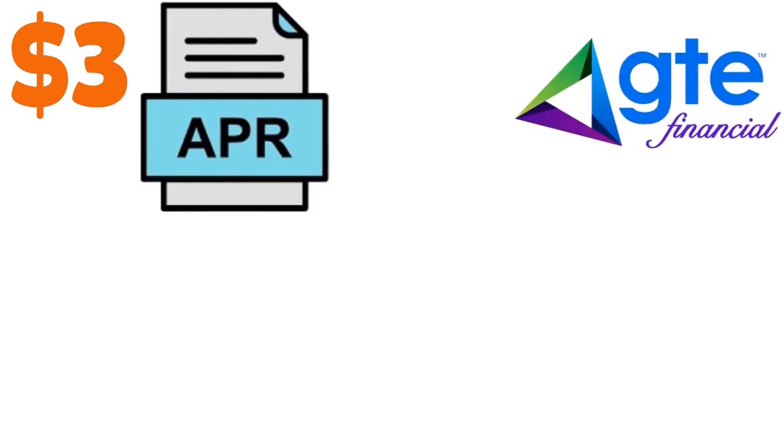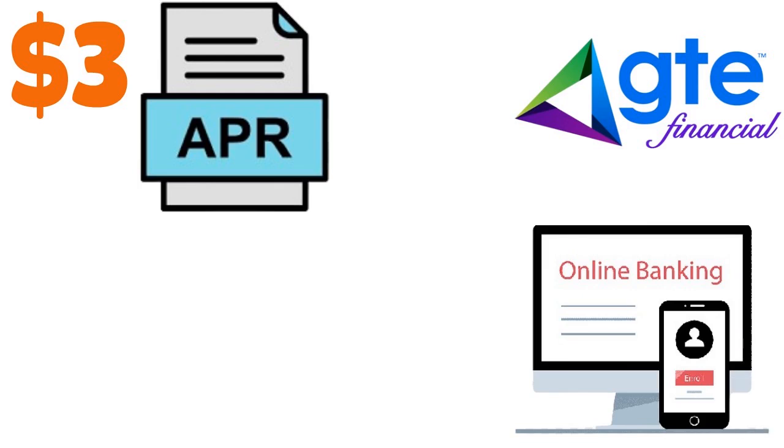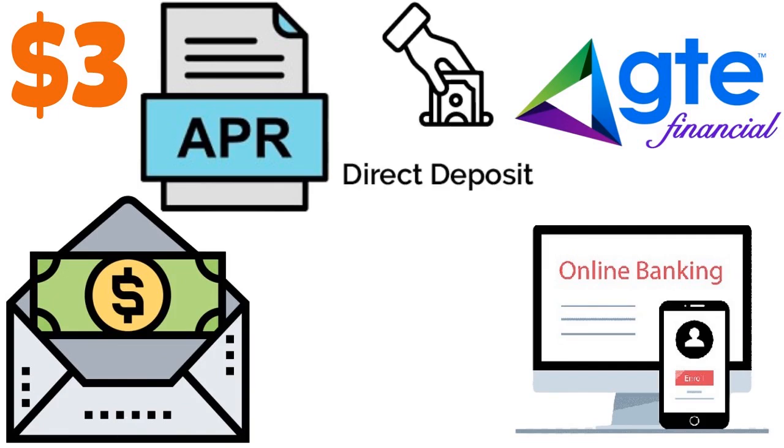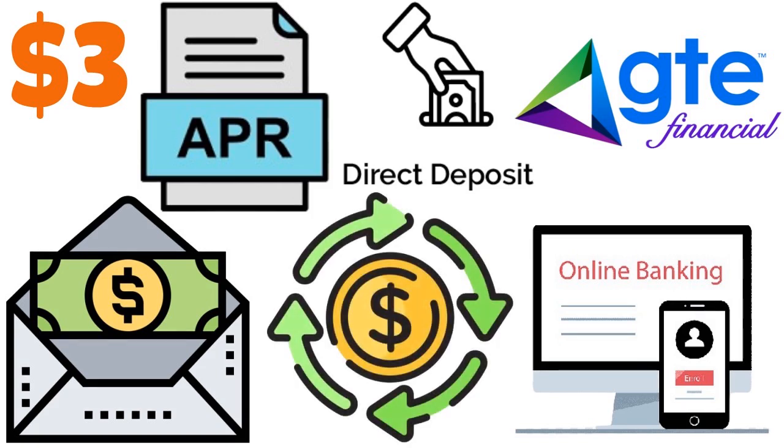GTE charges you $3 per deposit. But if you love GTE for any reason and you've been with them for a while, you can log into online banking, choose which account you would like to opt into early paycheck for. Please note that you must have direct deposit going into the account you're enrolling, for GTE to actually analyze the cash inflows and outflows. But this is a pretty straightforward process with GTE.